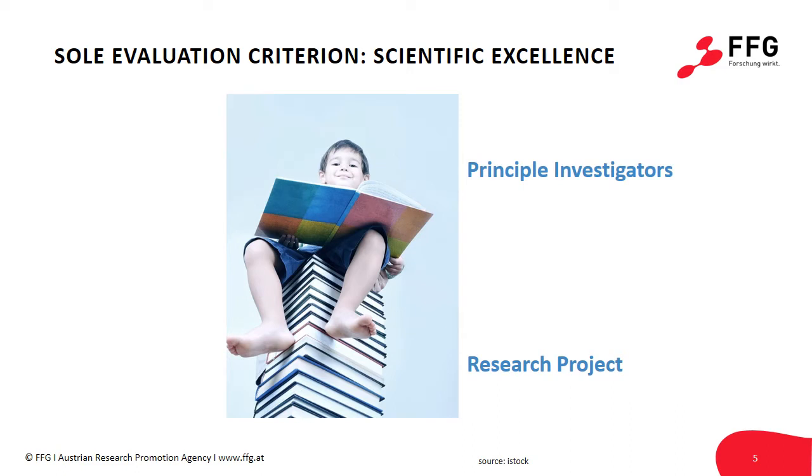The sole criterion for funding a Synergy project is scientific excellence. As is the case for the other main ERC grants — namely the Starting, Consolidator, or Advanced Grant — this sole evaluation criterion will be assessed from two vantage points: the research proposal and the principal investigators.